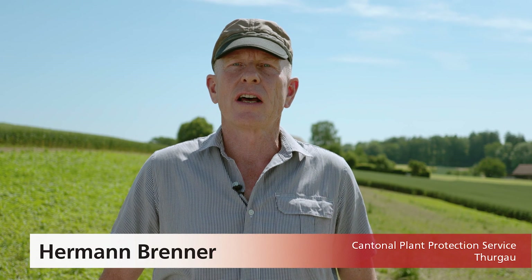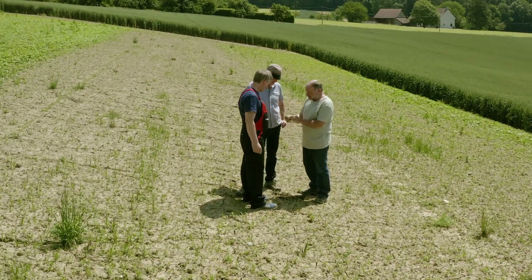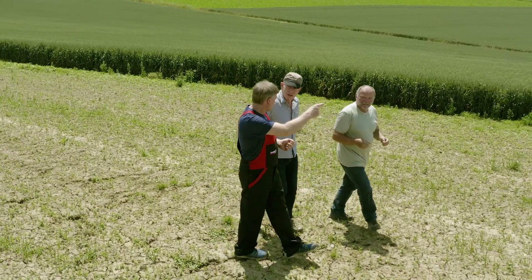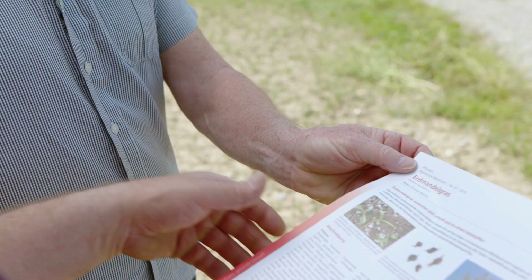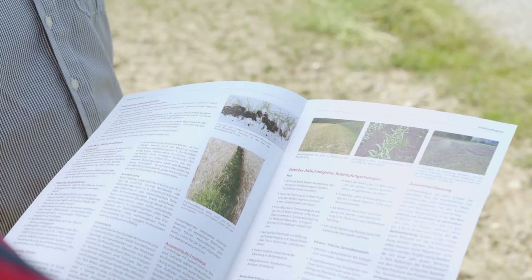After Ueli Isili found yellow nutsedge in his field, he contacted the Cantonal Plant Protection Service. Since the service is in close contact with agroscope researchers, they can base their advice on the latest findings. He was given the agroscope leaflet with the latest control measures.